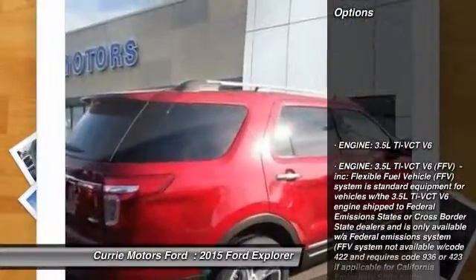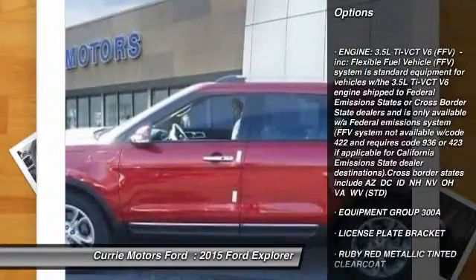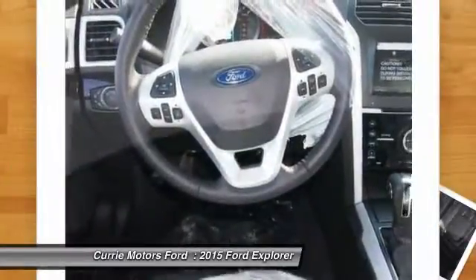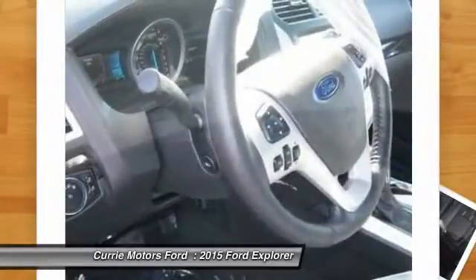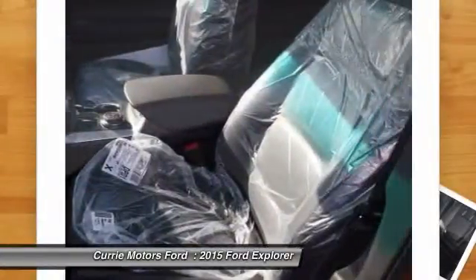Here are some of this vehicle's great options: stability control, steering wheel audio controls, remote engine start, traction control, anti-lock braking system, air conditioning, power steering, adjustable steering wheel, driver airbag, keyless start.